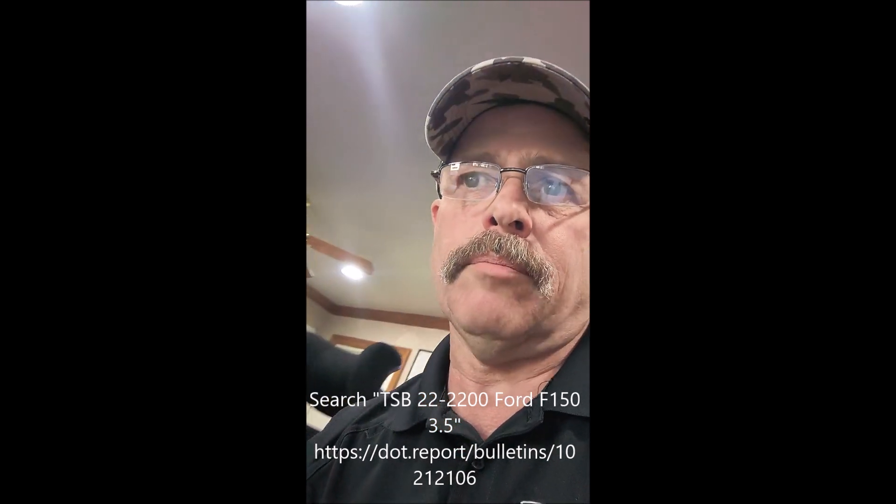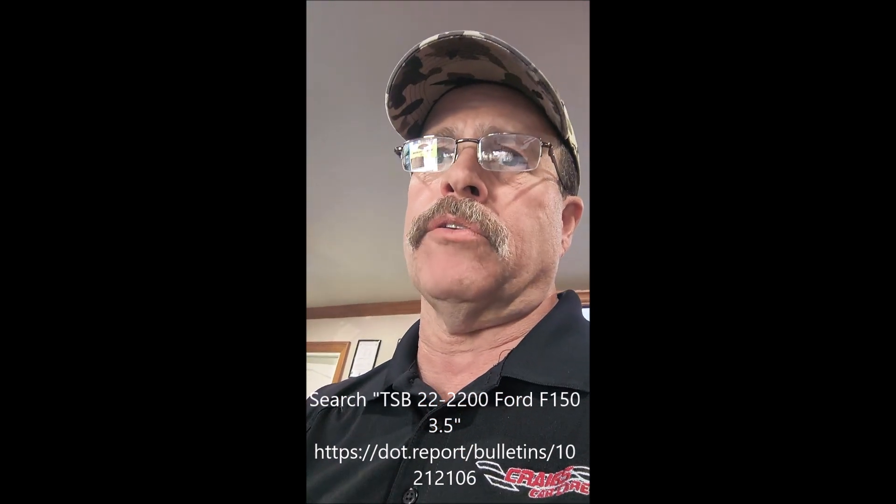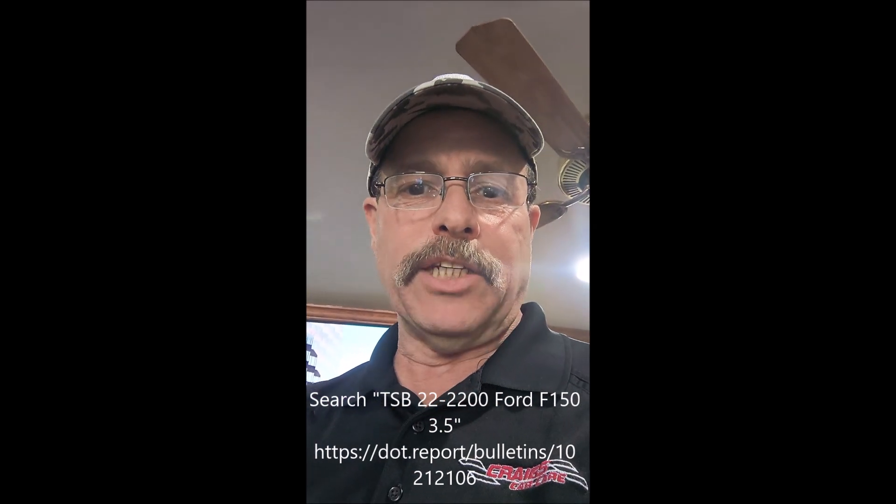There's a technical service bulletin also. It's not a recall — it's a technical service bulletin. It's talking about the cold start ticking, tapping, or rattling type noise for vehicles built on or before October 31st, 2019. I don't know about after 2019, but that's what this technical service bulletin is about. It's out there — you can search it and it'll pop up. If I get a chance I'll try and stick it in here. So we're going to go run outside and pick up from where we're leaving off.